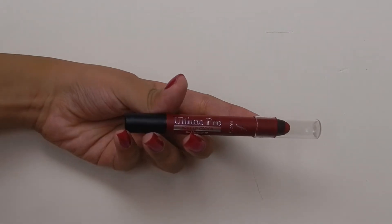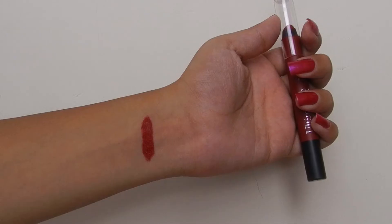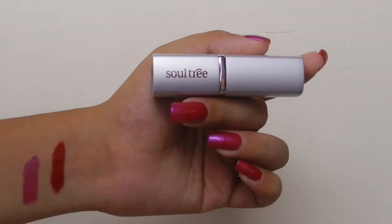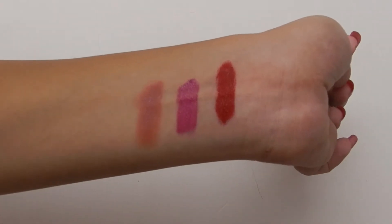I have a few lip shade favorites. The first one is the Faces Ultime Pro Matte Lip Color in the shade Red Fantasy. If you want a perfect red matte lipstick, get your hands on this one. Next is the Misclair Soft Matte Lip Color in shade number 12, a bright pink shade — great for college and regular wear. The next one is this Soul Tree Lipstick in the shade Coral Pink. It's a very pretty nude shade and the best part about Soul Tree Lipsticks is that they are made from natural ingredients. I haven't tried any natural lipsticks before, so I love this one.